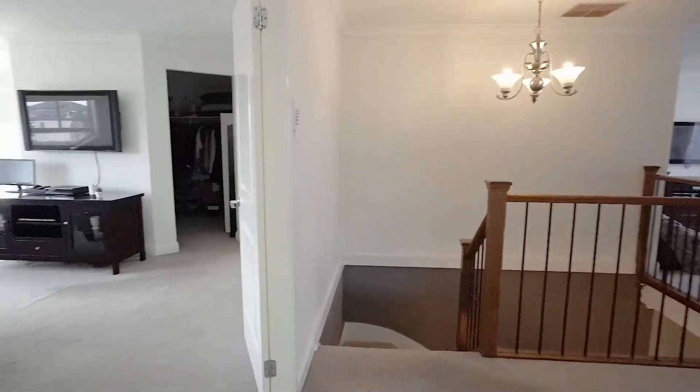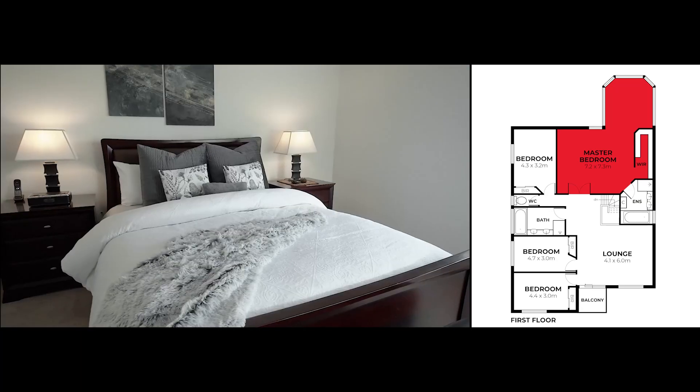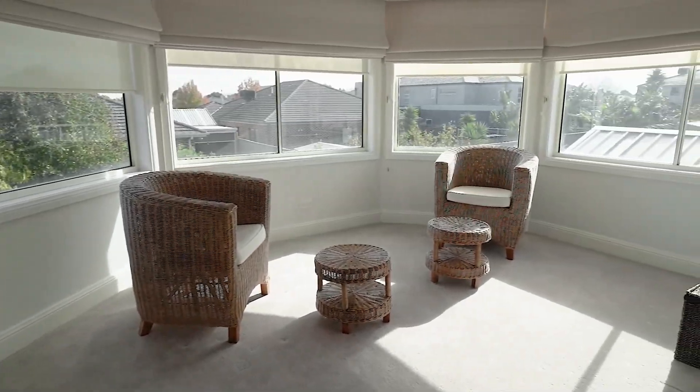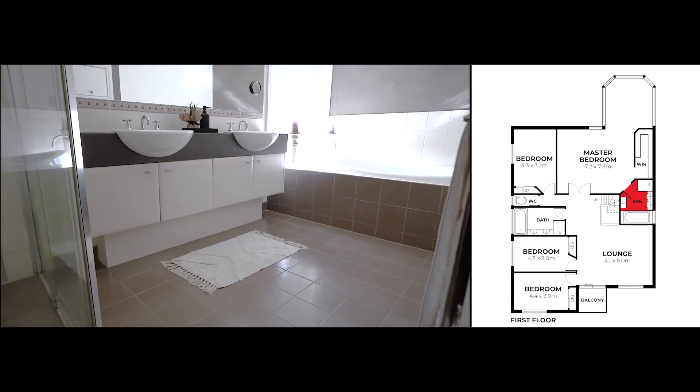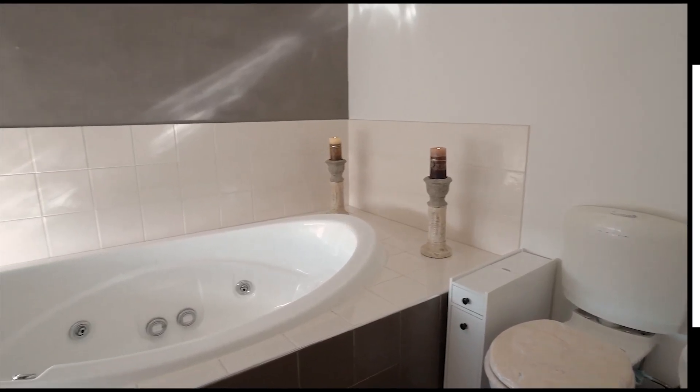Now come on in and check out this massive master bedroom, which is obviously very spacious and even has an extra little sunroom area, walk-in robe and an ensuite. In this ensuite you'll notice that there is a double vanity and a spa bath.